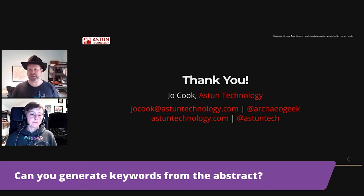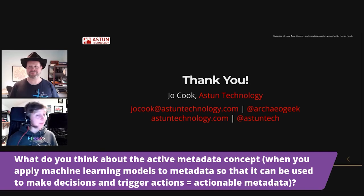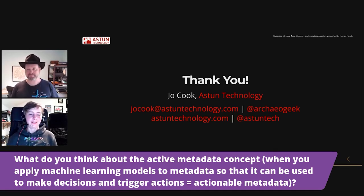The next question is about the auto-summary. What do you think about the active metadata concept — applying machine learning models to metadata so it can be used to make decisions and trigger actions? That's probably something we would want to come back to when we've had a good stab at this first machine learning work. It's a really interesting question and one I'll certainly spend some time thinking about. But we're a little bit new on this machine learning journey to do really clever things like that.